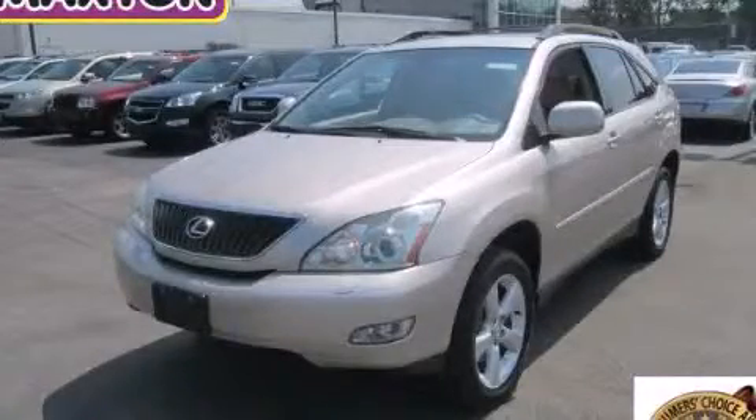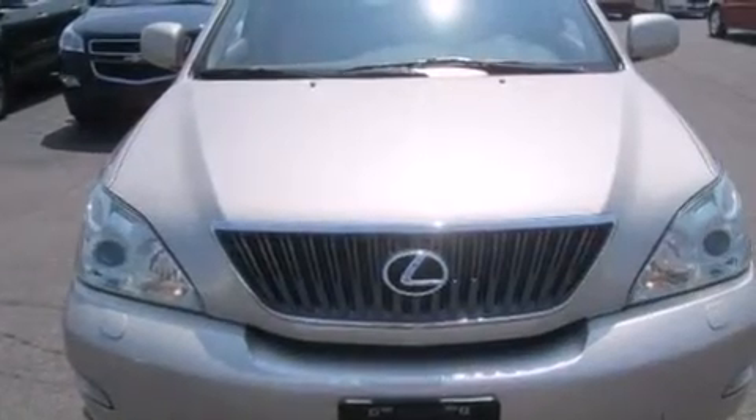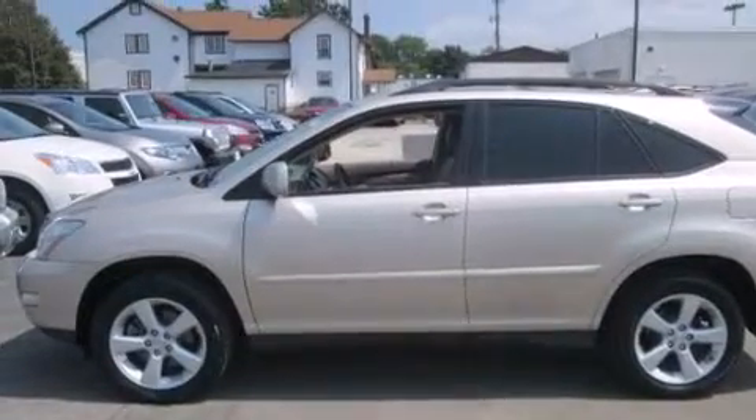This is a 2004 Lexus RX330, with a great fit and finish. It has a 3.3-liter six-cylinder engine, an automatic transmission, and all-wheel drive.